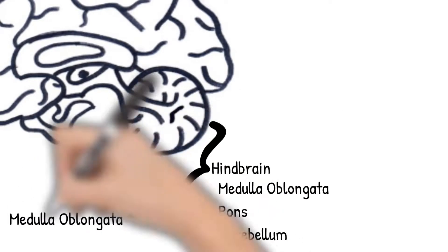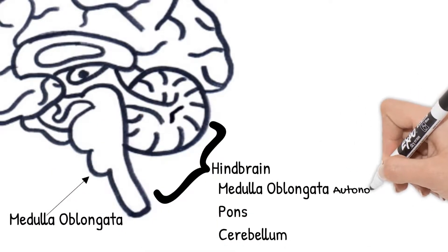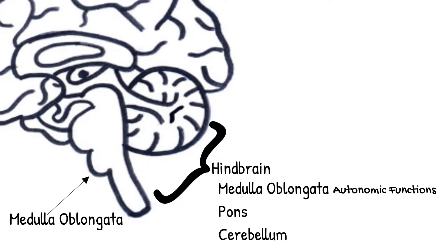The medulla oblongata controls several autonomic functions. Autonomic means involuntary, so you're not consciously thinking about it. It controls your breathing, heart rate, constriction of blood vessels, digestion, and so on.